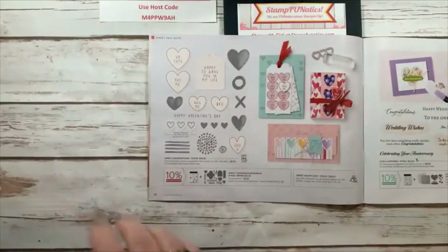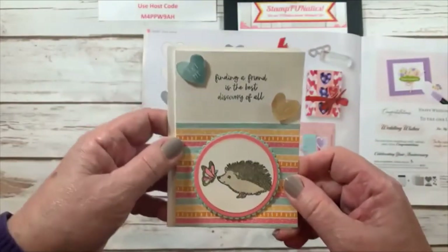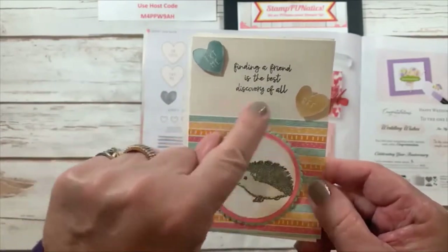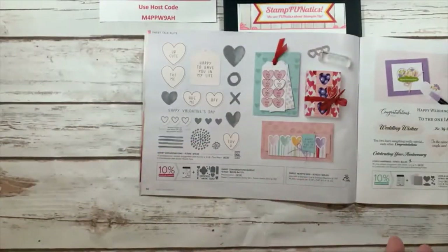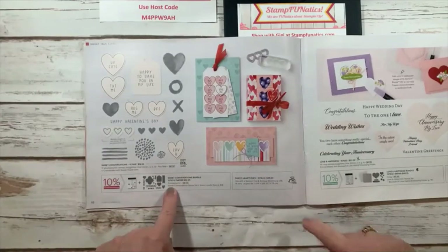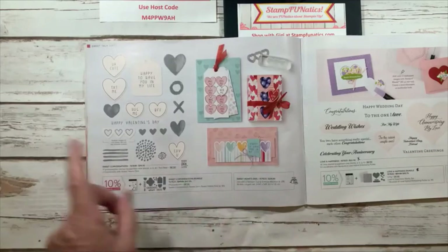Let me show you this card — I put 'text me' and 'BFF' because I used the saying 'finding a friend is the best discovery of all,' and you can use these virtually for different cards and things, not just for Valentine's. It also comes with all these great dies that cut out and match up to some of the paper.